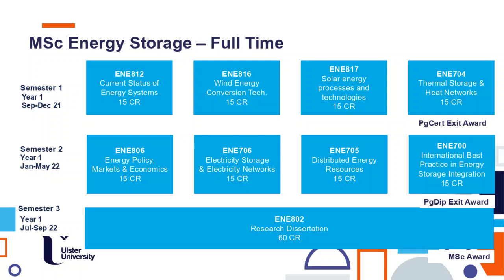After completion of the research dissertation, you will achieve an MSc award. The dissertation is different from the modules — it is 60 credit points. You will have the third semester, starting from early June through to September, to work on your research dissertation.